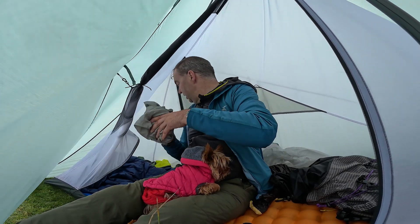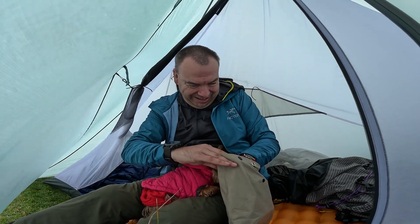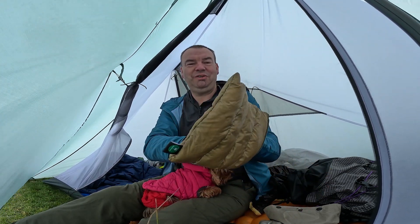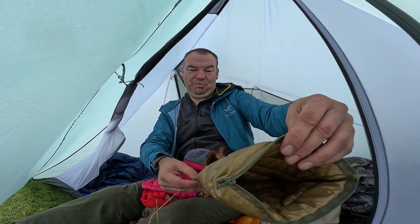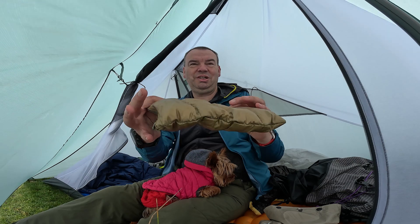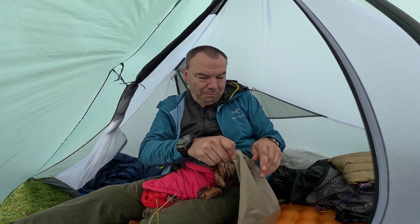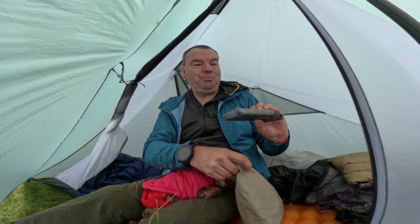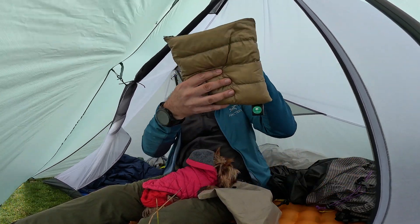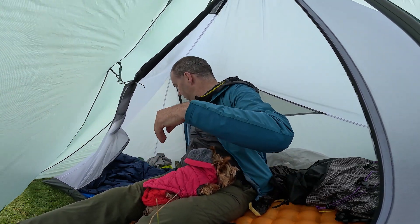I believe this is a Rab quilt liner. There's also an insulated zip thing — Sussex Outdoors, made in UK. I'm wondering what you'd use that for. I reckon that's an insulated pouch for power packs — to keep them warm. I tend to just chuck mine in the sleeping bag, but yeah. I've never seen that before.